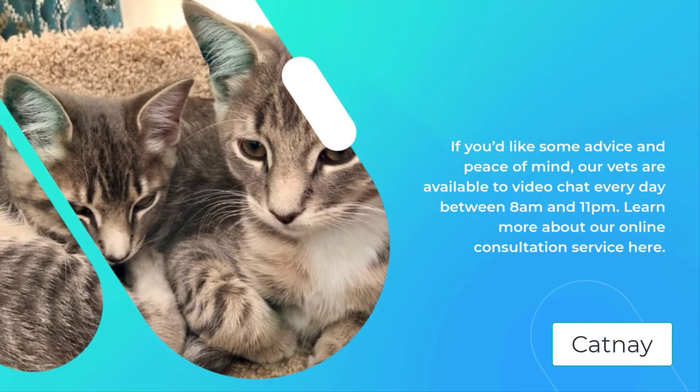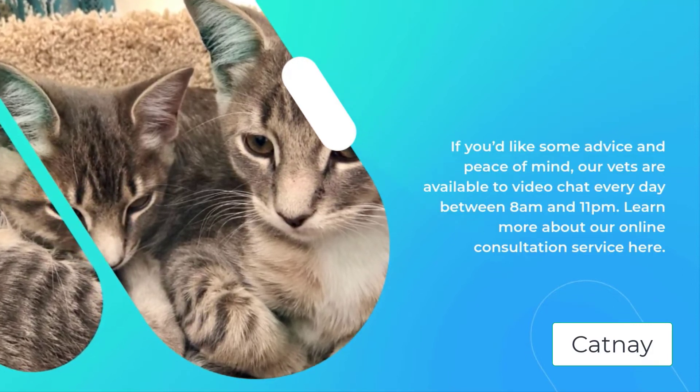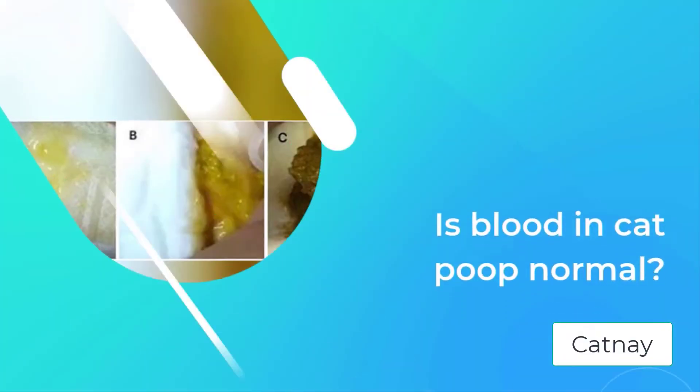If you'd like some advice and peace of mind, our vets are available to video chat every day between 8am and 11pm. Learn more about our online consultation service here.